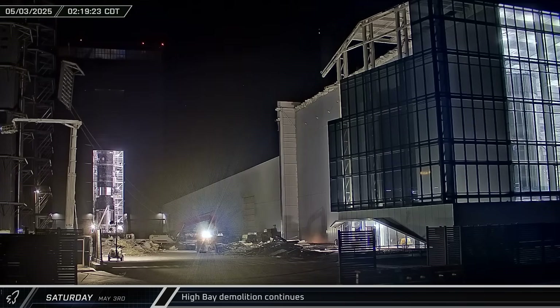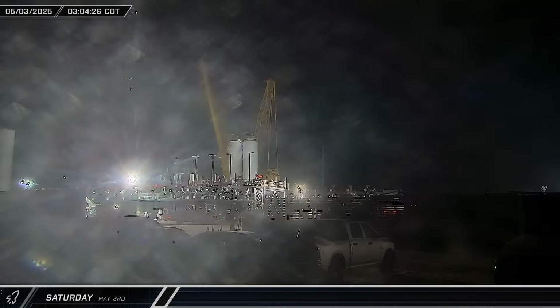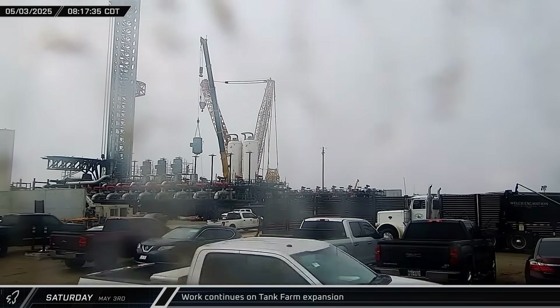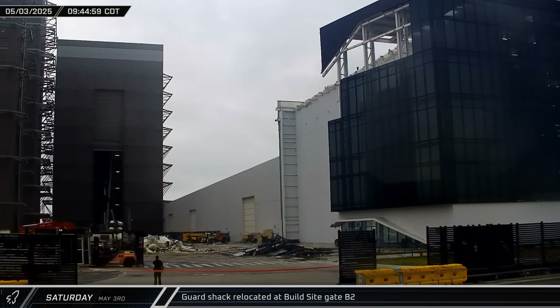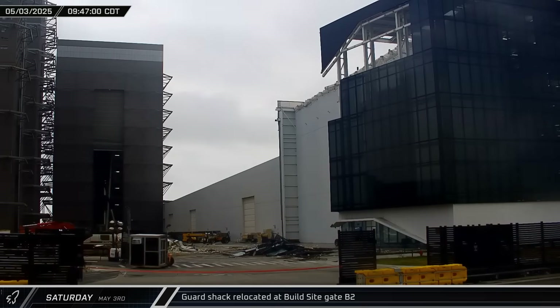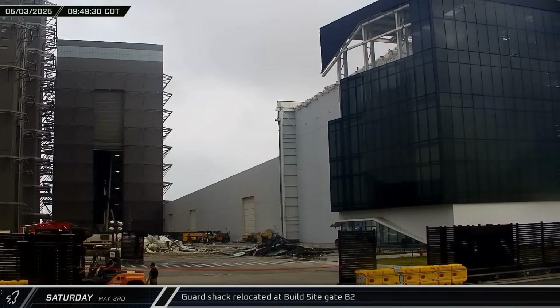In the early hours of Saturday morning, another section of High Bay wall was lowered to the ground in front of the building for scrapping. Work continued overnight and into the morning down the road at the tank farm expansion — a cryogenic pipe manifold was lifted into position by the methane subcoolers, and later the motor was lifted and installed on the liquid oxygen pump in the sixth slot. Also that morning, the guard shack at the main build site gate was picked up and moved closer to Highway 4, aligning it with temporary fencing separating the demolition area from the road.